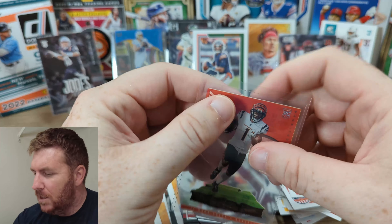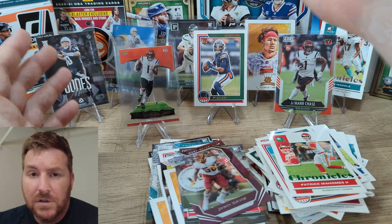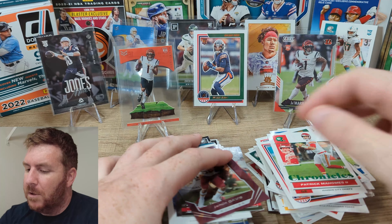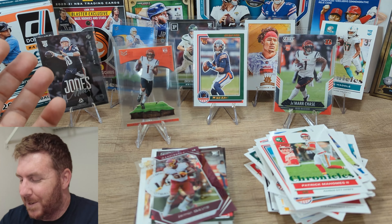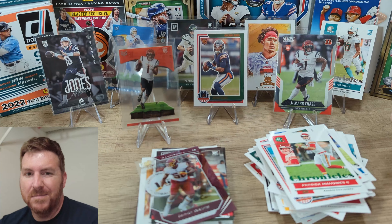Are they worth it? I mean, I like Chronicles myself. I think they're interesting — you get a lot of hits out of them. But I don't know how much more I'll open. I do like them though, and it's fun to open cards — that's the point, right? Thank you for watching, and as always, we'll catch you next time.